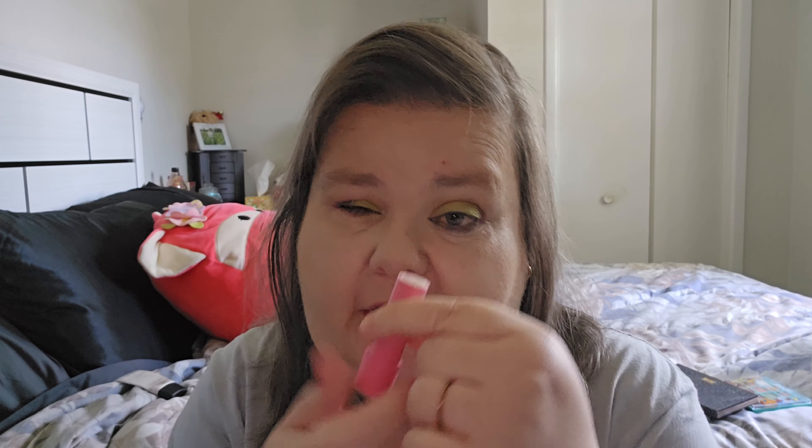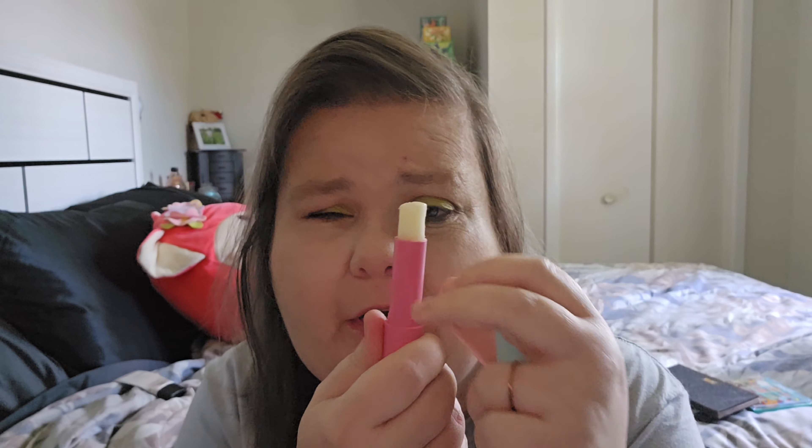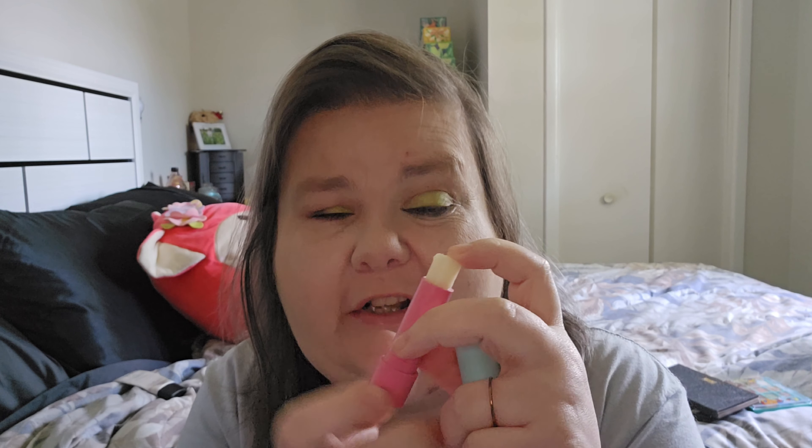The next product is an EOS lip balm which I'm trying to use up — this is how much I have left. It takes a long time to use one of these up. It was in my purse for the longest time so I brought it back in here so I can put it on before doing my makeup to prime my lips. It will be staying in the project.